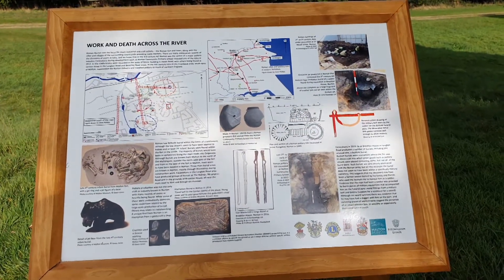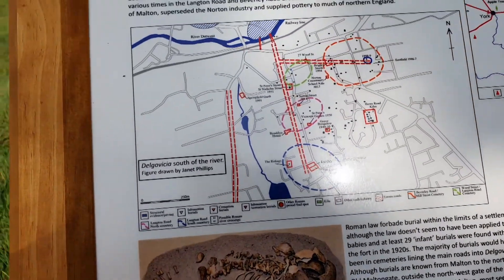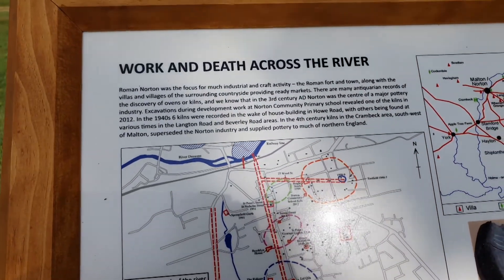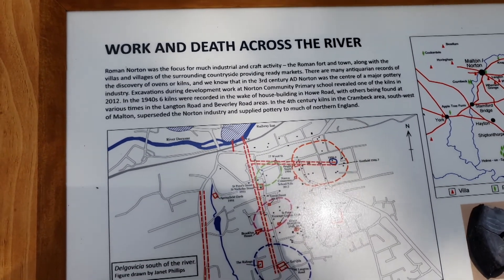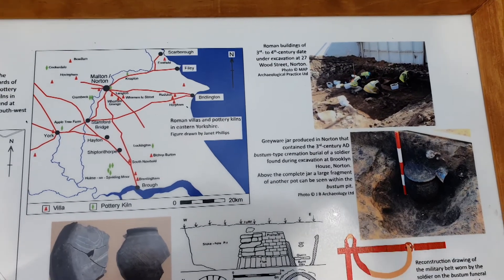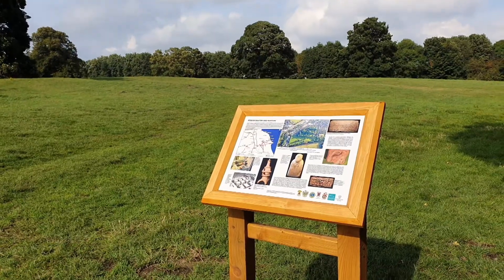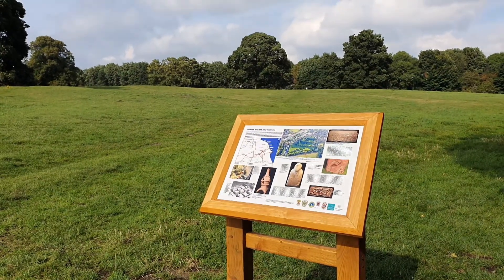However, the first fort that we can be certain of dates to the governorship of Agricola, AD 77–83. Even the name of the fort is uncertain. For many years Malton has been identified with the Latin name Derventio, though some Romanists today believe it to be Delgovicia.